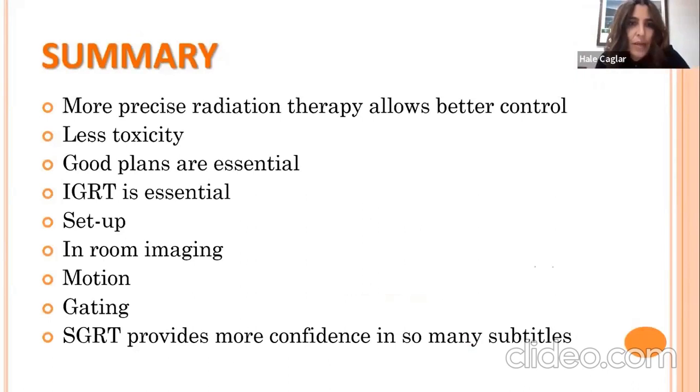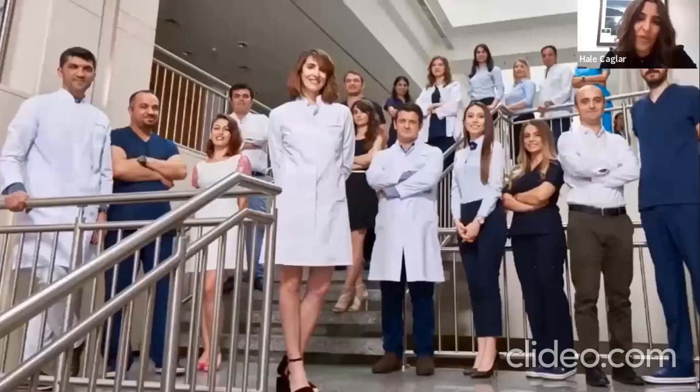In summary, we are performing increasingly precise radiation therapy, which allows better tumor control and less toxicity. Good treatment plans are essential, but so are good imaging and patient setup. As we treat smaller targets, motion is a major issue, and we have started gating for moving targets in the thoracic and abdominal cavity with the help of SGRT. It helps us be more confident when delivering highly technologic, high-precision radiation therapies. Thank you for your attention.